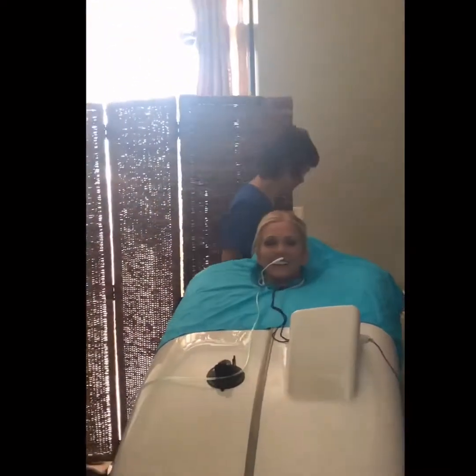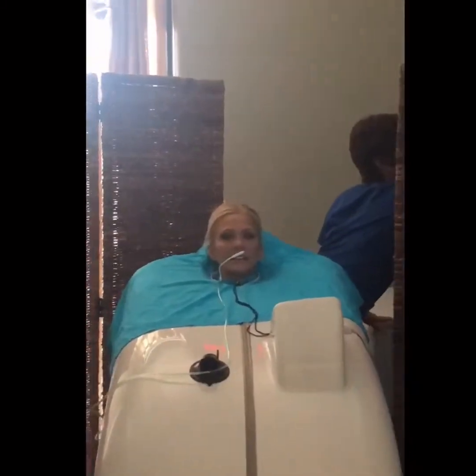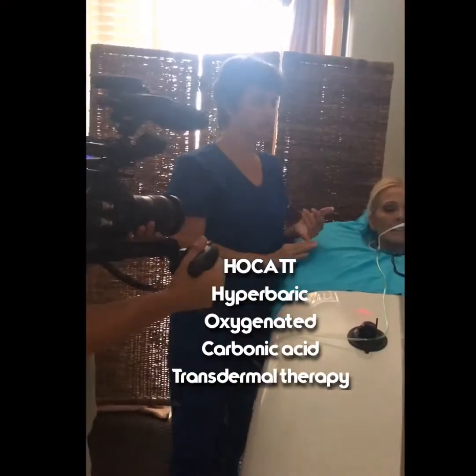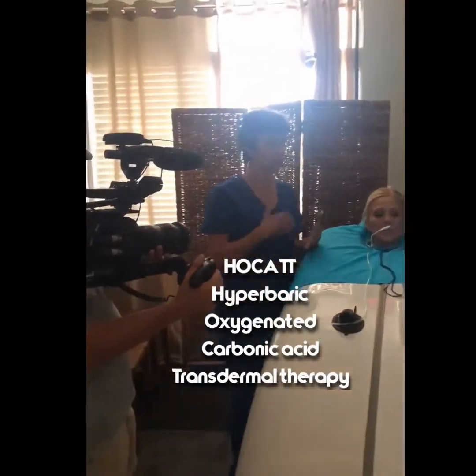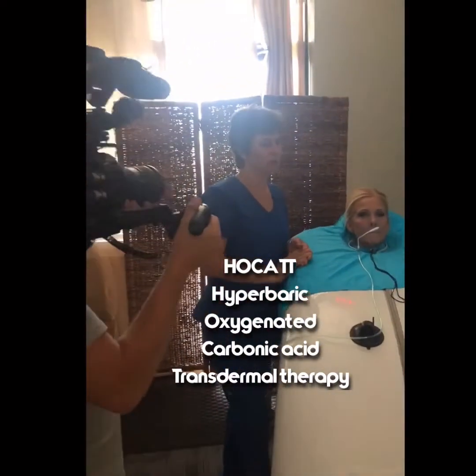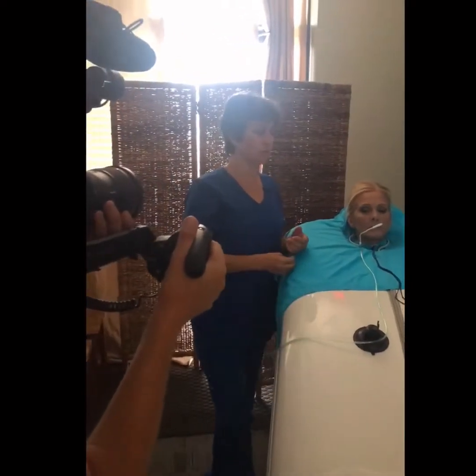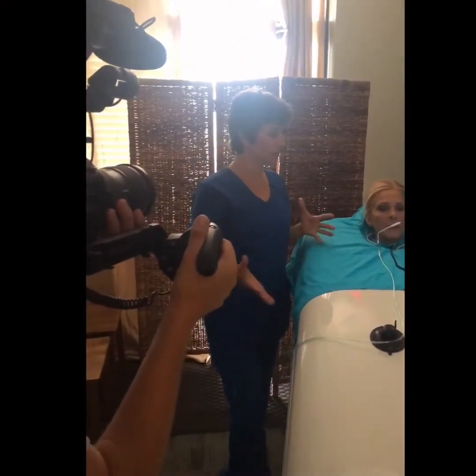What exactly is the Hockett? It uses hyperthermia, so we're heating up the core body temperature. It creates ozone, so the ozone detoxes using your skin.